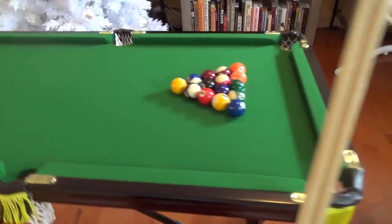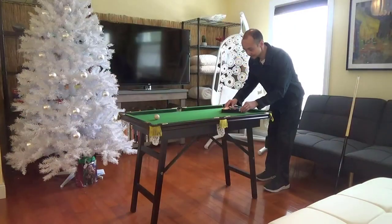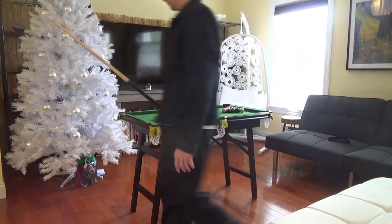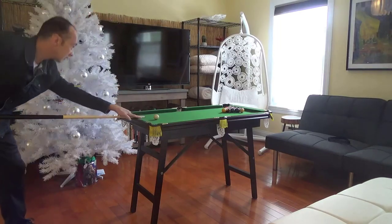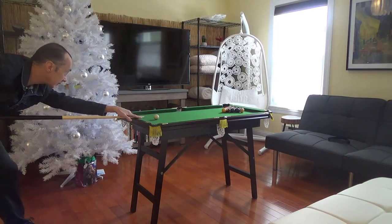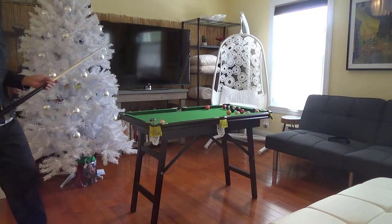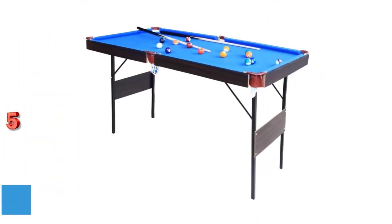Frame material: engineered wood. Base material: engineered wood. Item weight: 35.2 pounds. Product dimensions: 47 inches long by 25 inch width and 27 inches height. Material: engineered wood. Color: blue. What we like: Does not require assembly. Easy to store. Compact. Sturdy. Thick. Good customer service. What we don't like: Might seem a bit small for adults. May not be of optimum height.